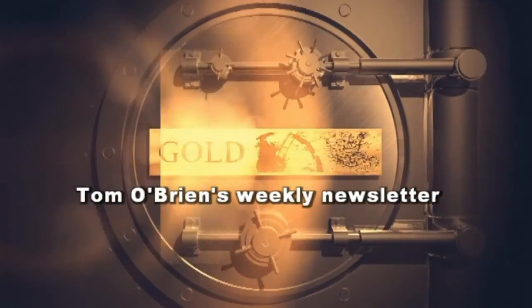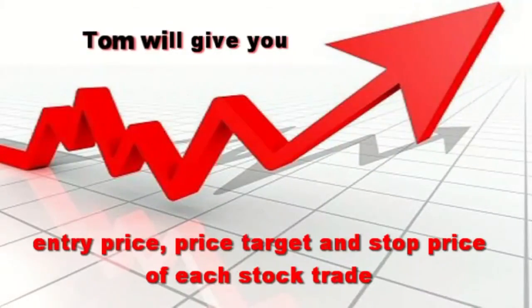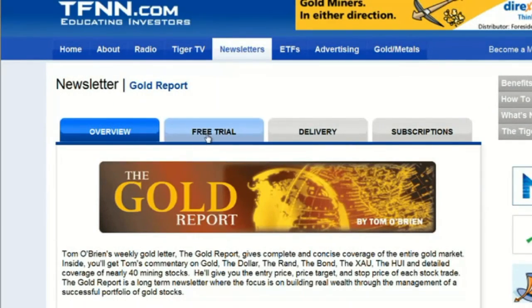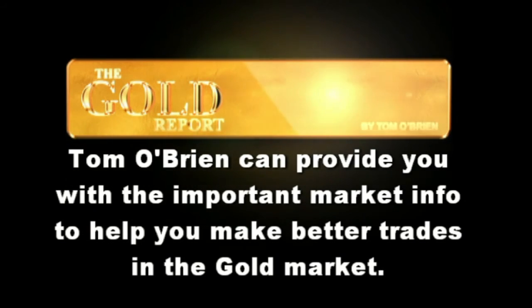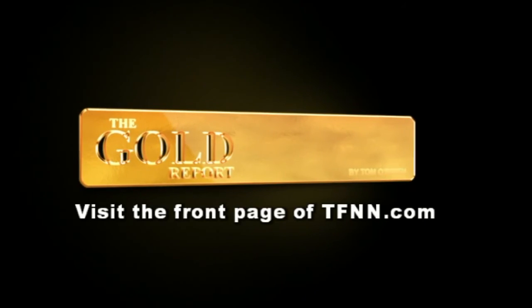Tom O'Brien's weekly gold letter, The Gold Report, gives complete and concise coverage of the entire gold market. Inside, you'll get Tom's commentary on gold, the dollar, the rand, the bond, the XAU, the HUI, and detailed coverage of nearly 25 mining stocks. He'll give you the entry price, price target, and stock price of each stock trade. The Gold Report is a long-term newsletter where the focus is on building real wealth through the management of a successful portfolio of gold stocks. With almost 12 years of writing his informative weekly newsletter, Tom O'Brien can provide you with important market information to help you make better trades in the gold market. To get a month-long free trial to The Gold Report, an $85 value, visit the front page of TFNN.com today.